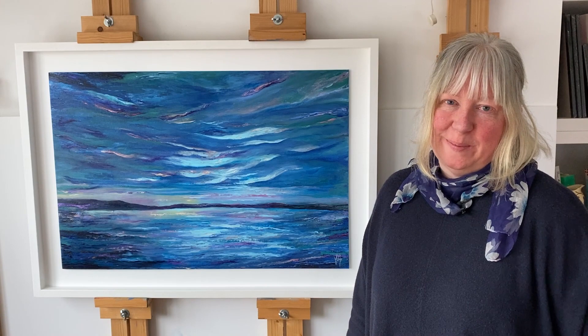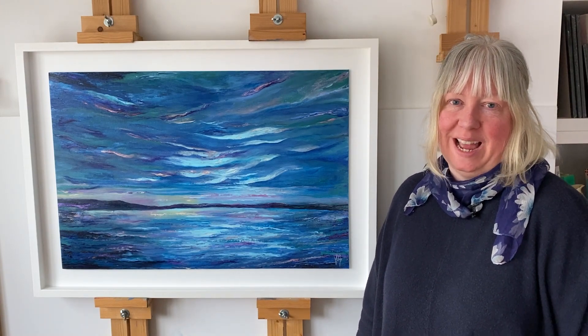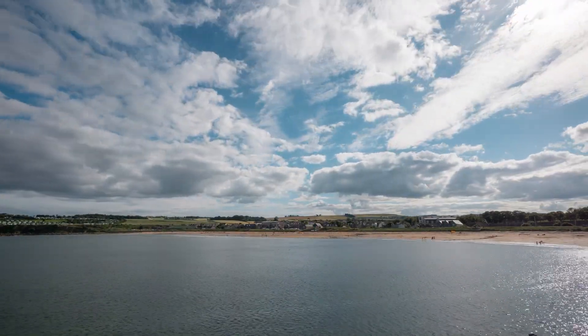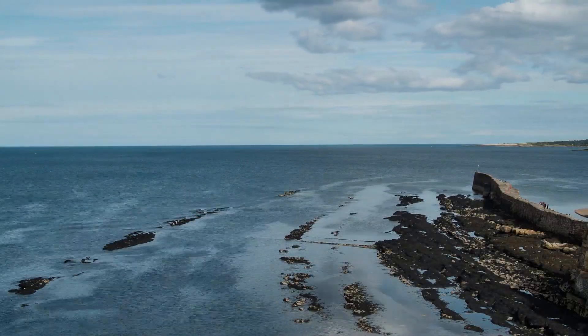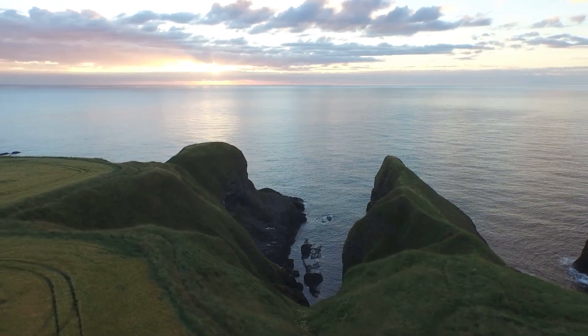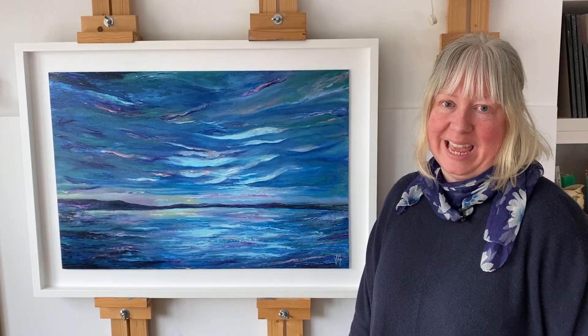My inspiration for the painting comes from my childhood in Scotland and my travels around the country. It's from my memories and my thoughts about the landscape, and in this case the coast, and the feelings and emotions that I have about that landscape.